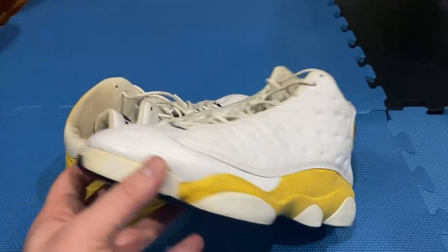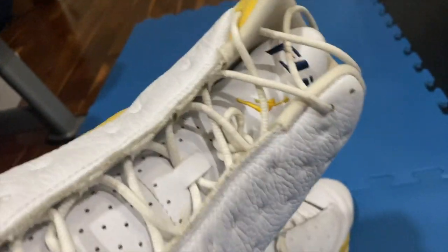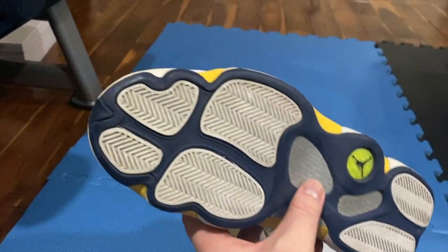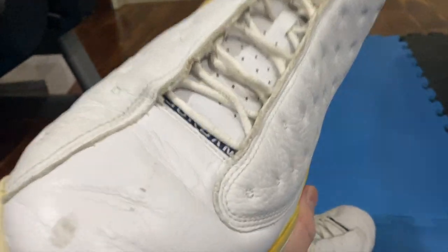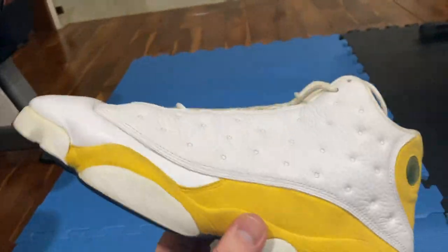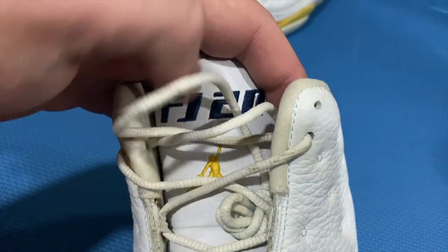So up next we've got this incredible Fred Jones Air Jordan 13. Fred Jones was a member of Team Jordan for a long time, 2004 NBA Slam Dunk champion. And this is a home colorway when he played for the Indiana Pacers. That's one of the perks of being on the Team Jordan brand — you get really crazy, very unique PEs, player edition shoes. On the tongue it says FJ20.